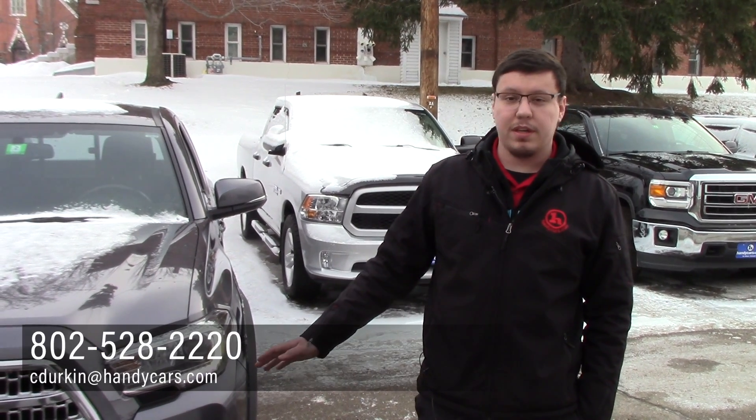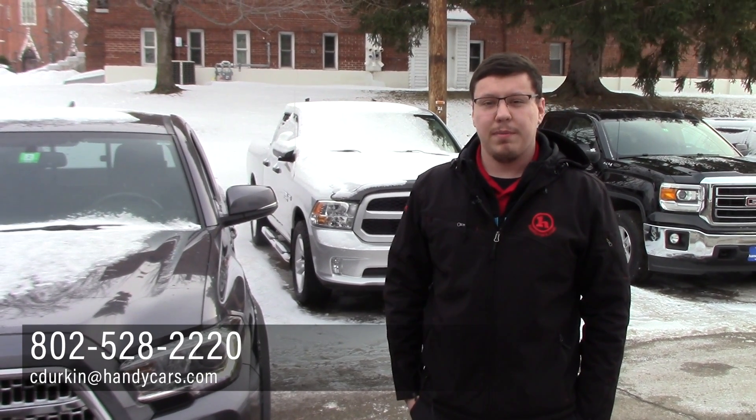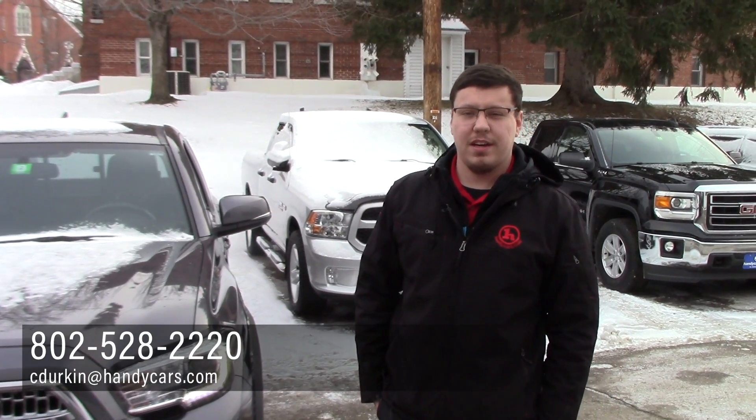Dress warm when you come up. You can give me a call at 802-528-2220, or email me at cdurkenhandicars.com.